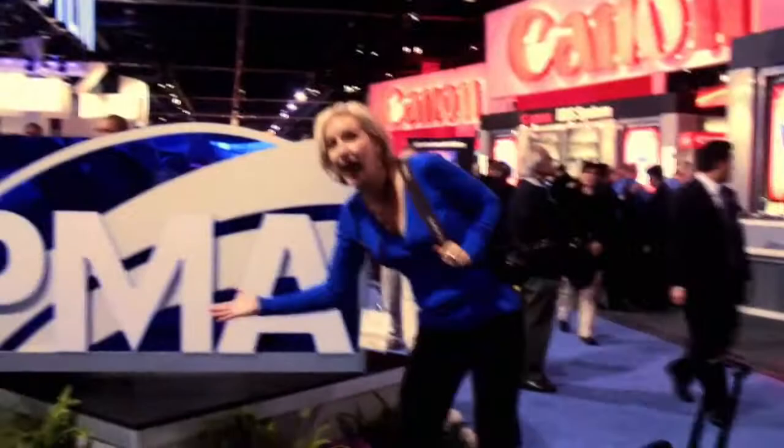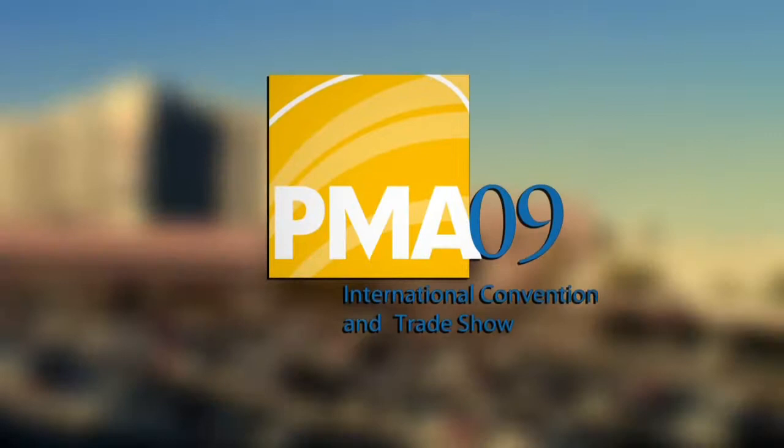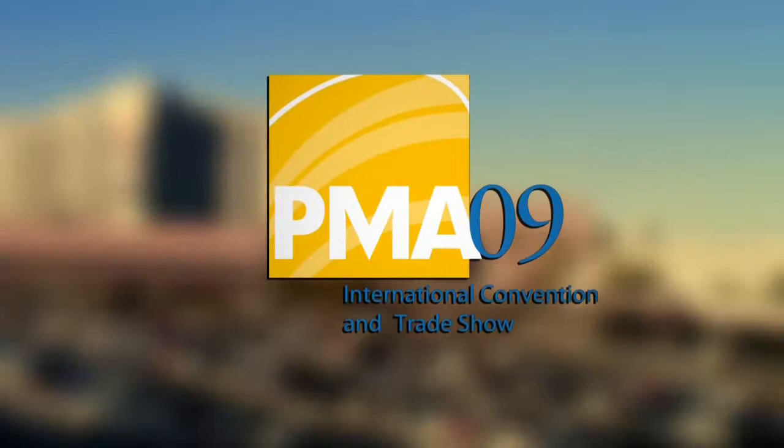I hope you had fun on our adventure. These are just a few of the things I found interesting — I can't wait to see what's coming up at the PMA Trade Show in March 2009. If you'd like to learn more about digital photography or any of the things you saw here today, check out my website at aaronmanning.com.